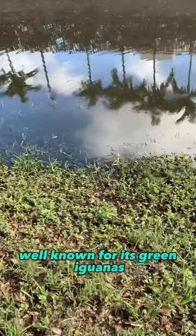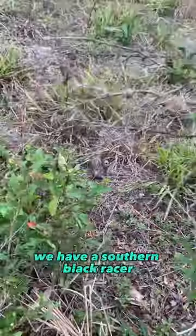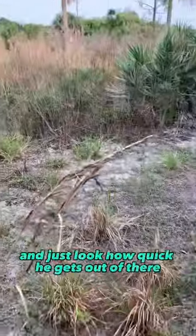South Florida is of course well known for its green iguanas — this one didn't want to stick around for us. And that's another native species: we have a southern black racer. He did not want to stick around as soon as he saw me. He was ready to bolt — just look how quick he gets out of there. Gone.